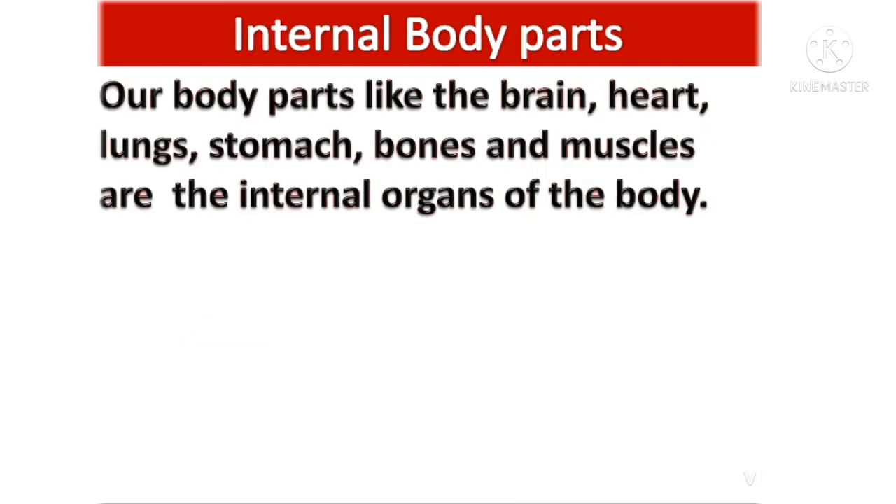Internal body parts: our body parts like the brain, heart, lungs, stomach, bones and muscles are the internal organs of the body.